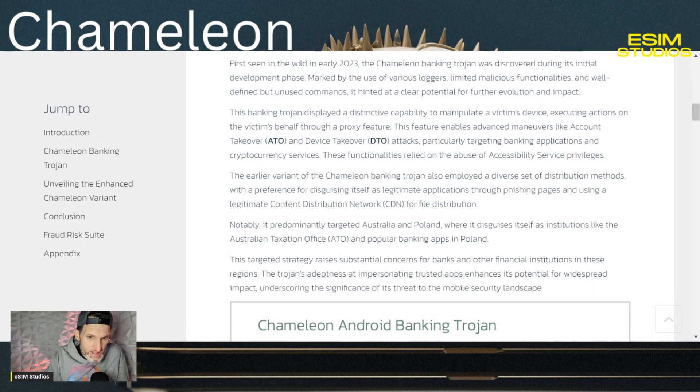This Trojan displayed a distinct capability to manipulate a victim's device, executing actions on the victim's behalf through a proxy feature. This feature enables advanced maneuvers like account takeover (ATO) and device takeover (DTO) attacks, particularly targeting banking applications and cryptocurrency services. These functions relied on the abuse of accessibility services.